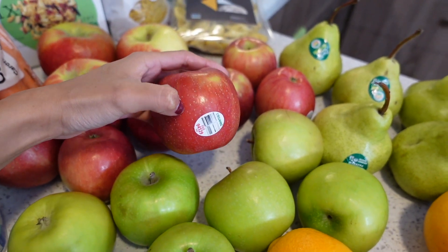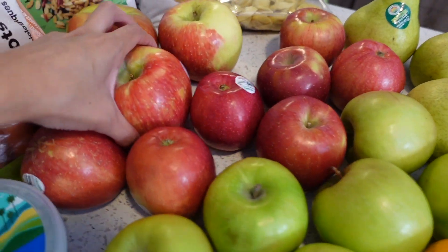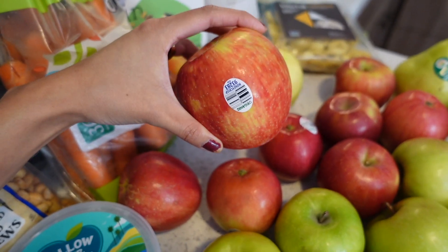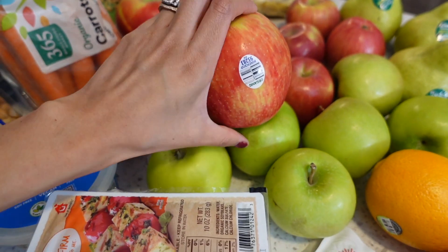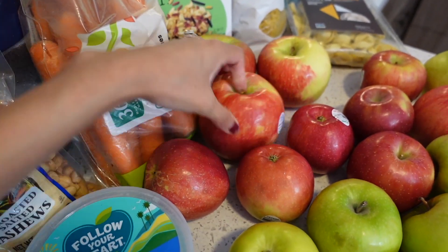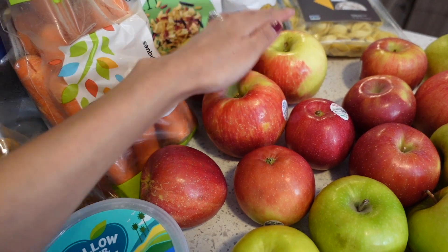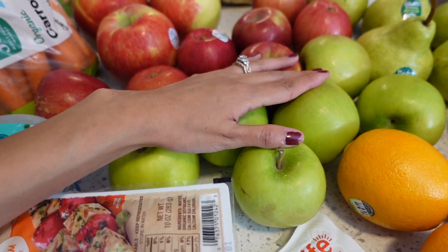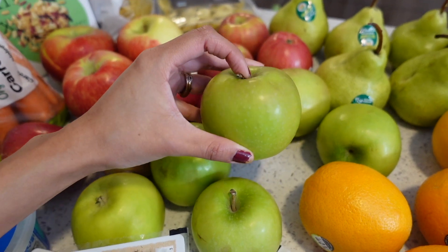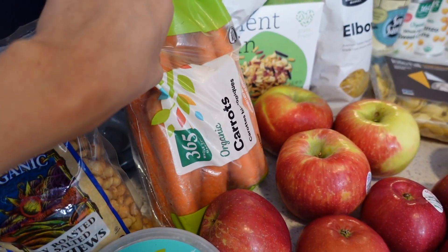We also picked up some Fuji apples because those are my husband's personal favorite, and some Honeycrisp apples — these and the green apples are tied for my favorite. The Honeycrisp is super sweet but also super pricey, so I only got three and balanced them out with the Granny Smith. I picked those up at Trader Joe's because they were cheaper there.